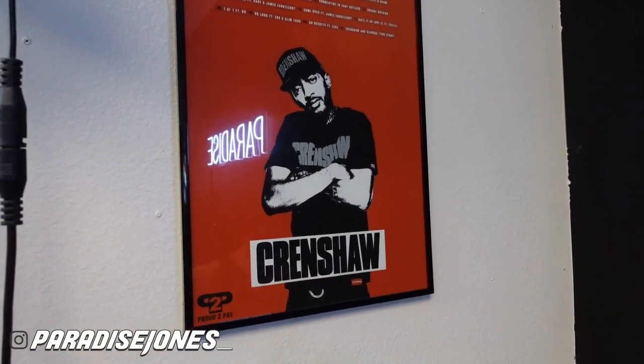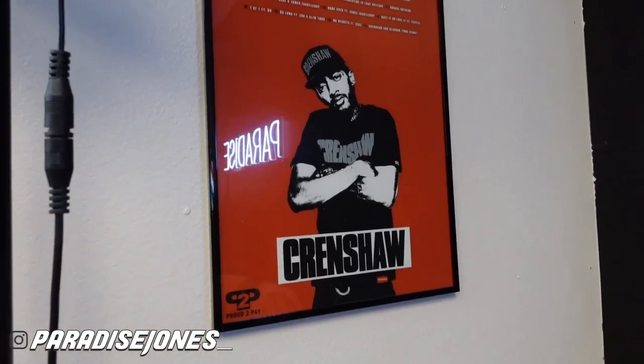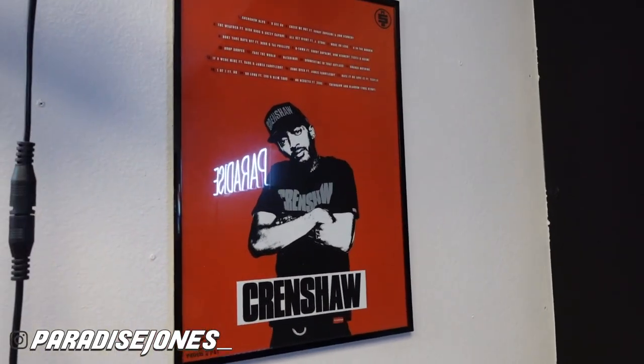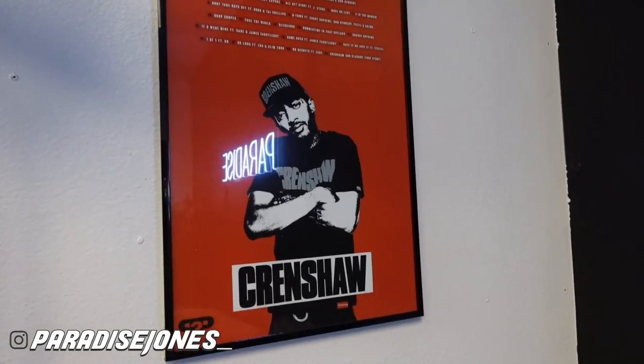Also another one of my big influences, Nipsey Hussle — this Crenshaw album, man, I could run this album back 20 million times and not get tired of it. Pretty much everybody I have on the wall has influenced me at some point in time or in some way. I take a little bit from all of them and just try to incorporate it into myself and keep the hustle going, keep the marathon going.